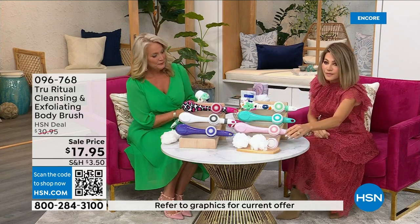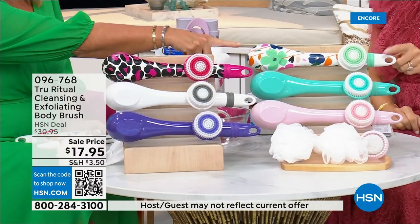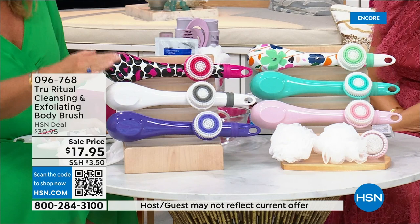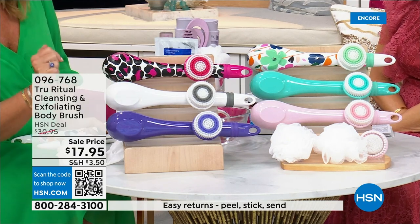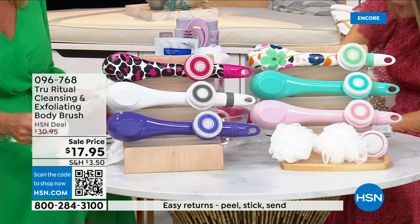We have it for you in light pink, in turquoise, floral, leopard, white, and ultraviolet. Those are the colors. It actually comes with four heads — two of the loofahs, a scrubby, a callus remover, and of course the brush head.